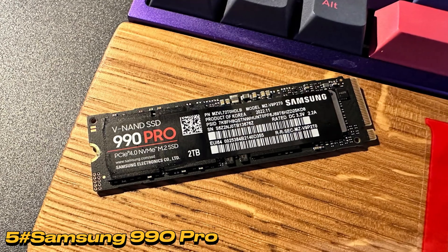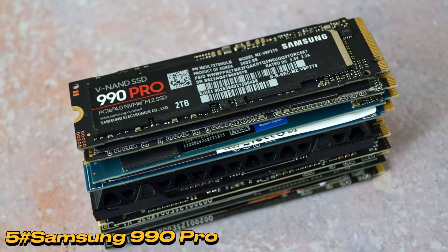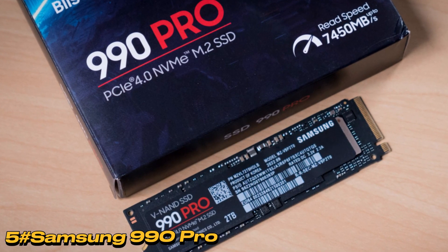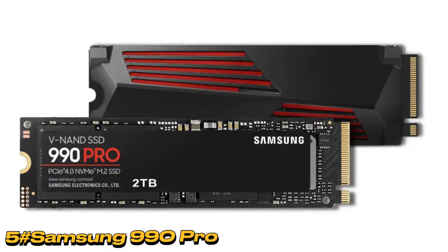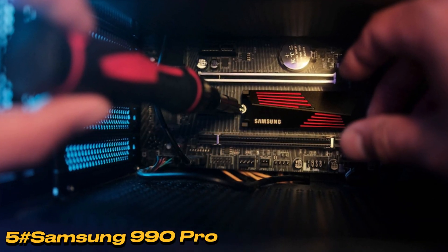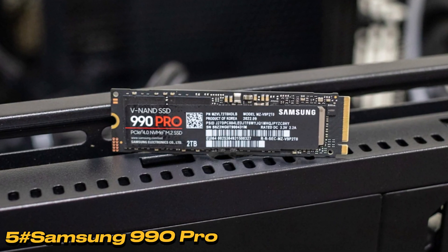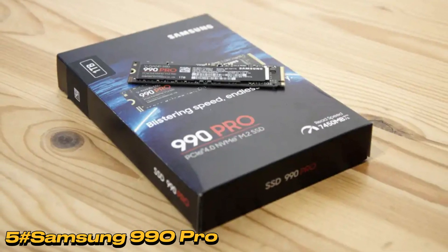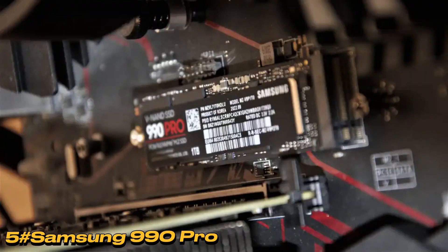Performance-wise, it achieves up to 7,450 MB/s read speed and 6,900 MB/s write speed, a notable improvement over its predecessor. Small file performance is enhanced, and the write speed, peaking at 6,450 MB/s, is a significant 32% increase. The drive's consistency stands out, minimizing performance fluctuations. While the TBW rating may not match some competitors, the Samsung 990 Pro remains a top-tier NVMe SSD, particularly excelling in write-heavy tasks like 4K video editing. Overall, it stands as a high-performing and reliable choice in the saturated SSD market.